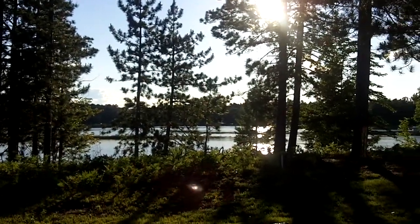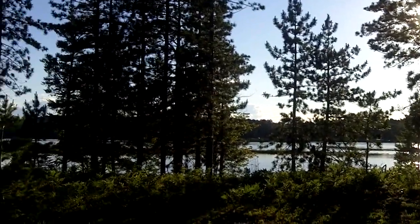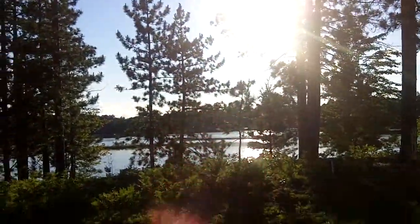Hi, this is Julie Pias with Cobble Bank and Milady Realtors in Eagle River, Wisconsin, and I am so excited to show you my new listing on pristine Stormy Lake in Conover, Wisconsin.